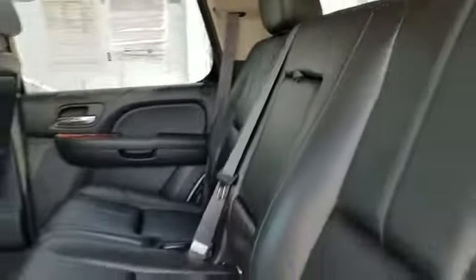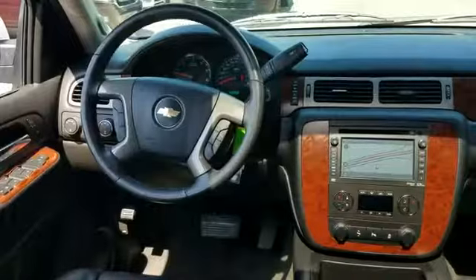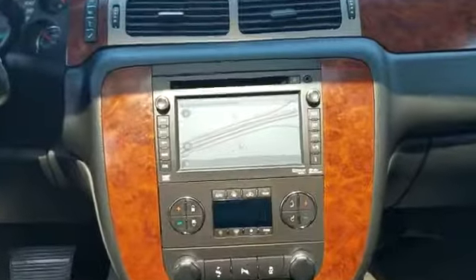Experience the difference. Test drive your dream car today. Sayville Ford has been family owned and operated for three generations, over 60 years.